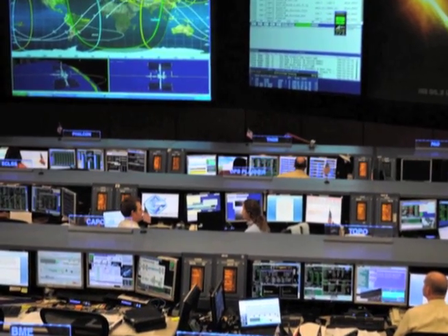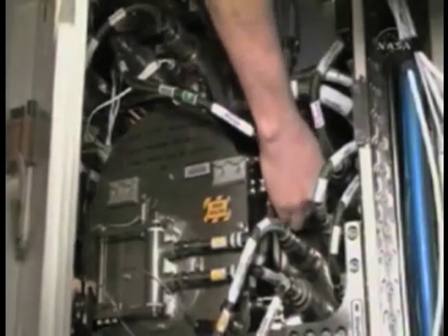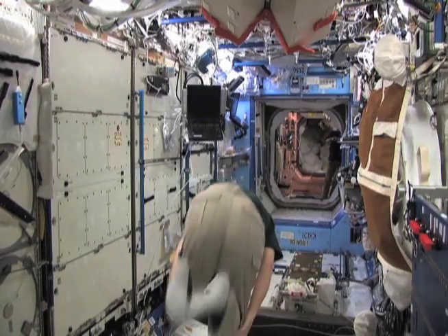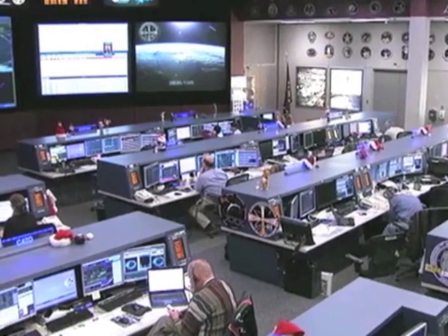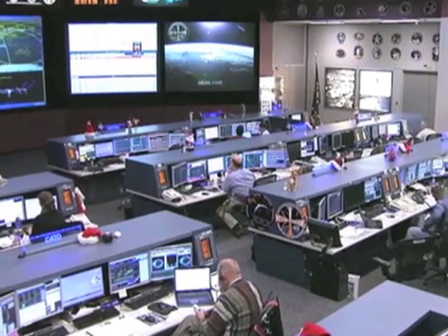The ECLSS officer is responsible for the life support system on the space station — all of the equipment that provides air and water to the crew, and keeps it a nice temperature on board. The thermal officer is responsible for the water cooling system that maintains the temperature of things like the equipment and computers on board the ISS, rather than just the crew.